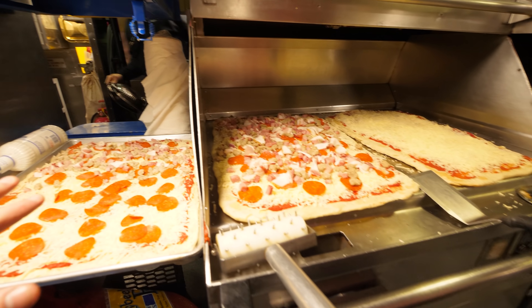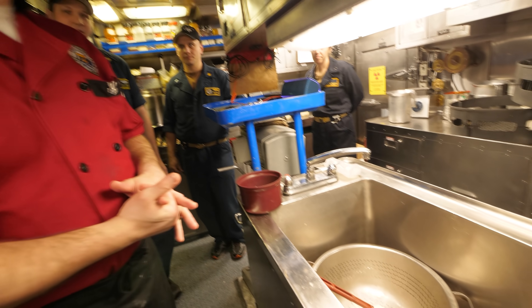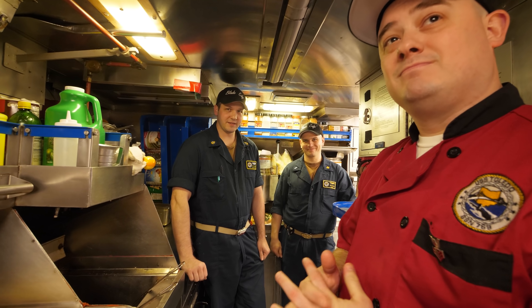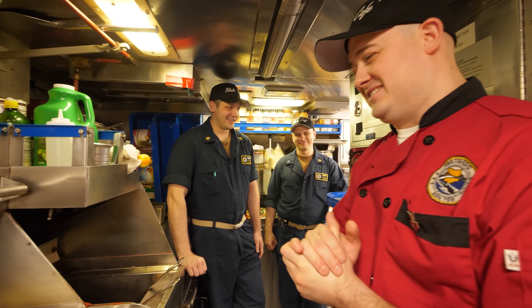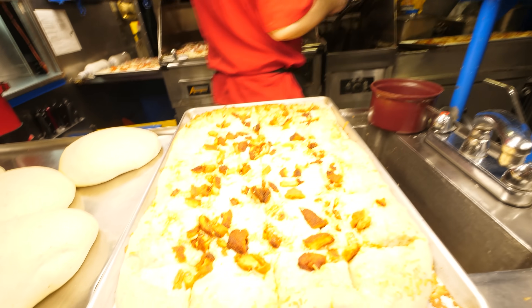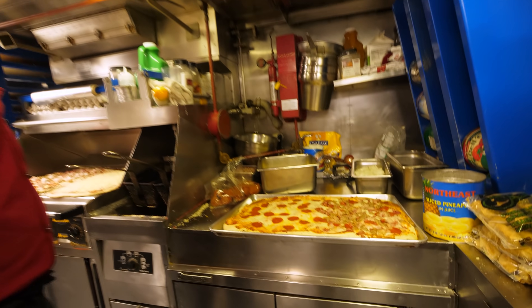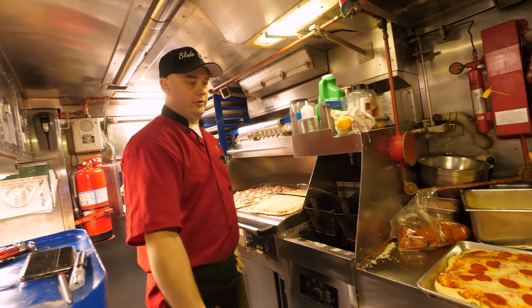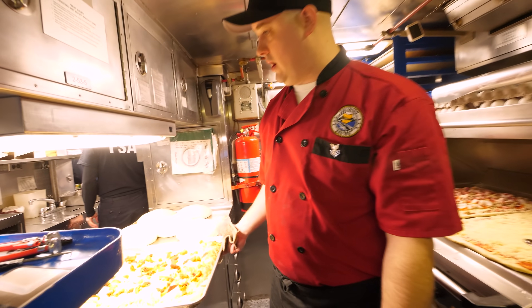I see all the stuff you've got going on here, but I don't see where you wash the pans. Is that what this is? Yes, sir. So you wash the dishes and everything all in this one room? Yeah. Buffalo chicken pizza just finished right there, and we have a half pepperoni, half meat lover. This is getting ready to go to Chief Quarters — they're going to do their own little pizza night in the quarters — and this one is going to go out to crew mess.